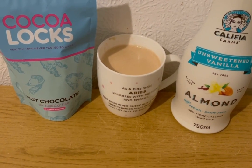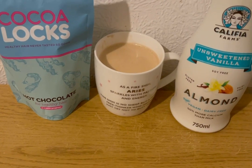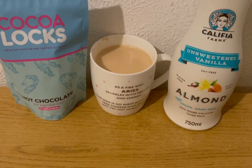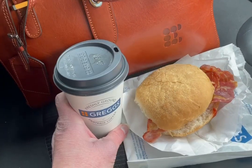Starting my morning with a mocha. I've got my hot chocolate for healthy hair, which is one smart point for a serving. I've added some coffee to that for zero points, and I've got some unsweetened vanilla almond milk - 45 mils, which is zero smart points. So that is one smart point for my morning mocha.